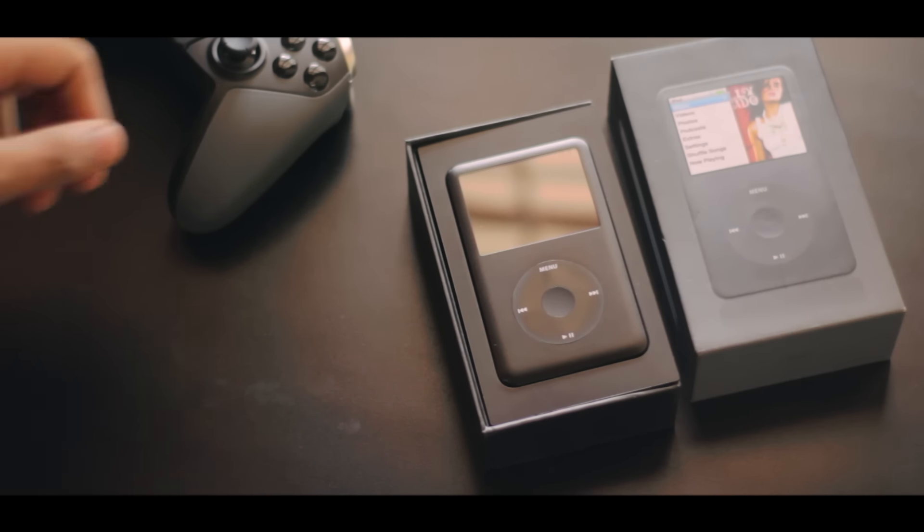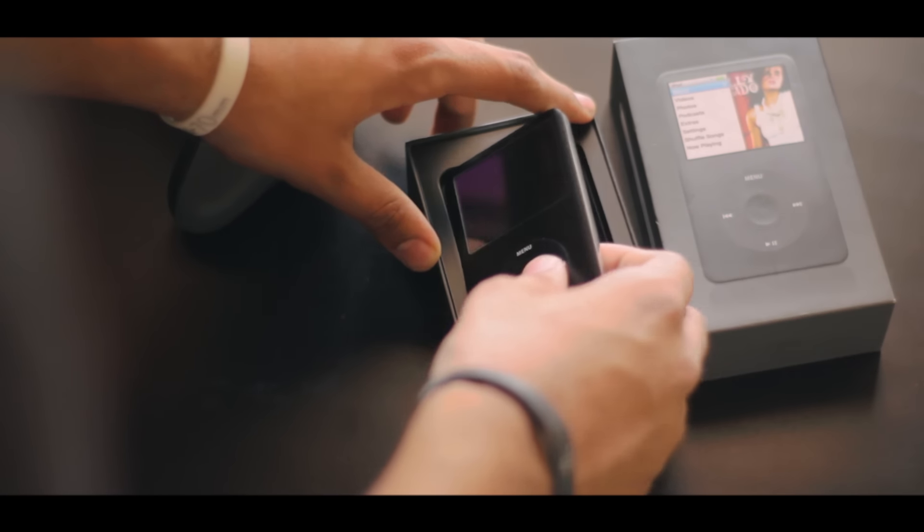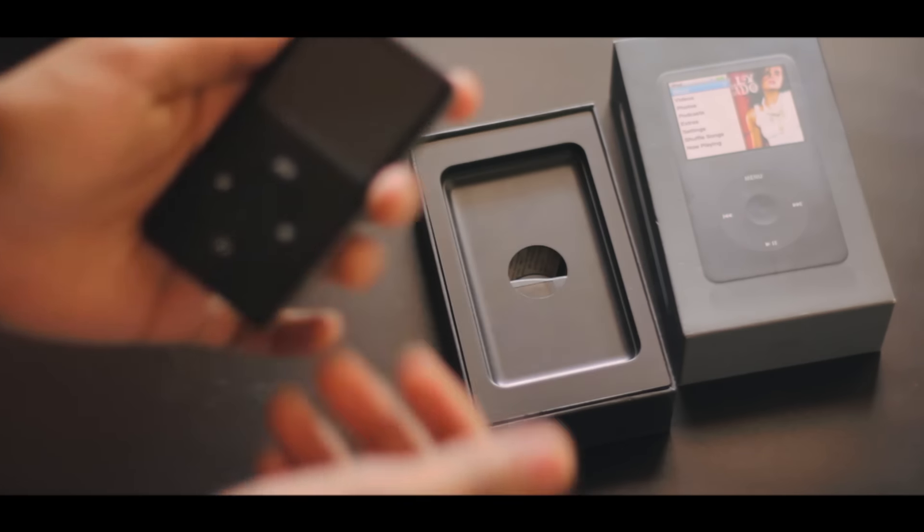Yo what's up guys, it's Suraj from Tech Devoted and this is the Apple iPod Classic. Some of you may own one while some others may have never even heard about it. So let me give you some background.